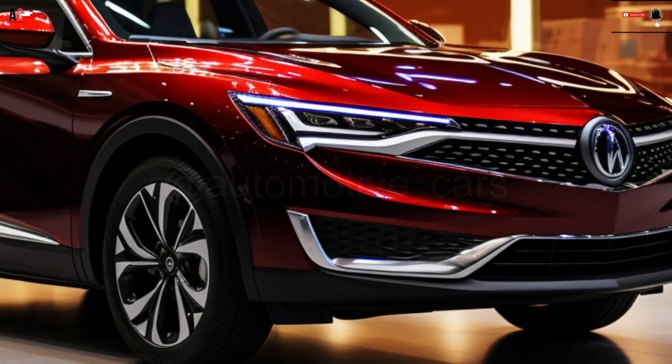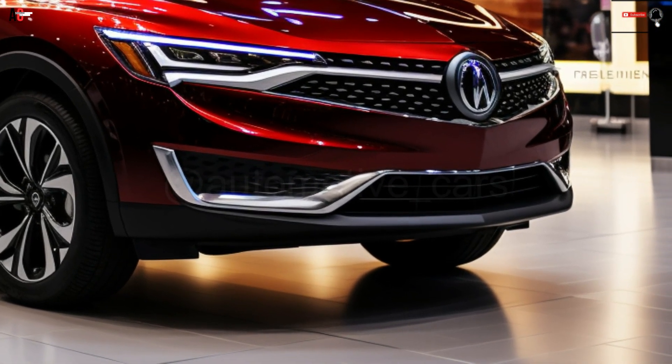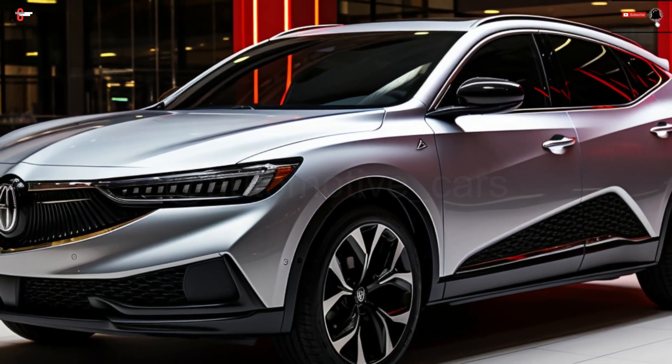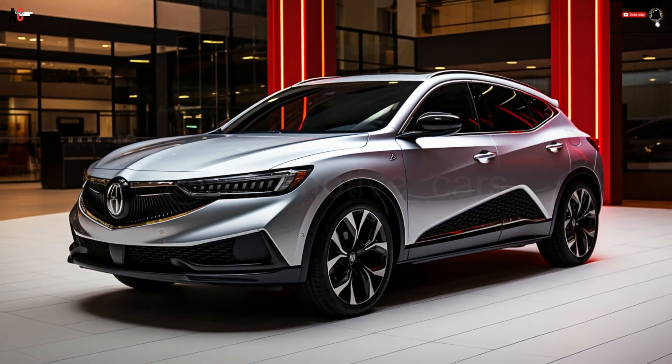We now know the starting price of the ZDX, which is approximately $66,000 — more than the Lyriq's initial price of under $60,000. Pricing estimates are based on given MSRP figures plus an estimated destination charge, because Acura hasn't released the destination charge for the ZDX.